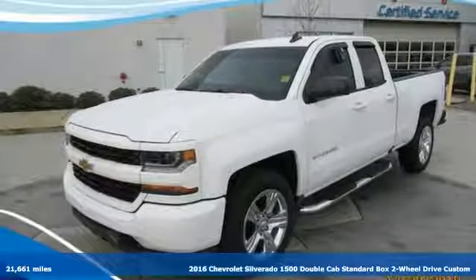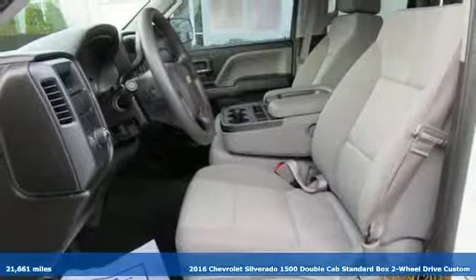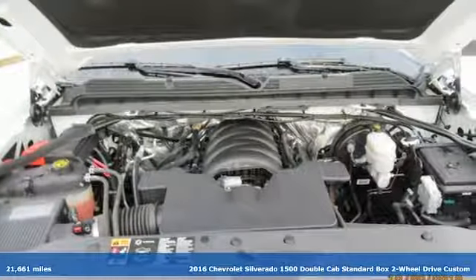Here's a 2016 Chevrolet Silverado 1500. When your livelihood depends on whether your truck can handle the load, this is the one to buy.